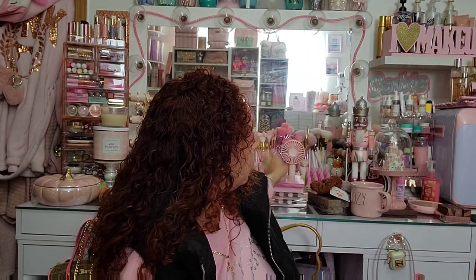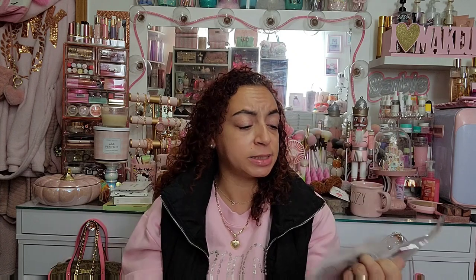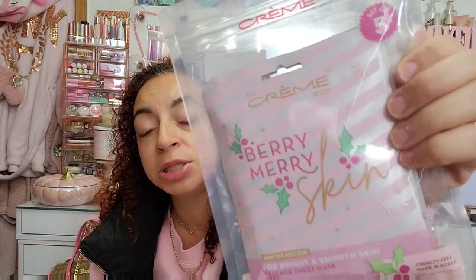Speaking of the Eye Candy Palette — Janine sent me one with the lip balms and I finally found another one to send to one of my pink besties who hasn't been able to find it. If everyone already has it, it'll probably go in a giveaway. I also got some Creme Shop face masks called Berry Merry Skin — a set of five for brightening and smoothing for $4.99. The packaging is so cute!